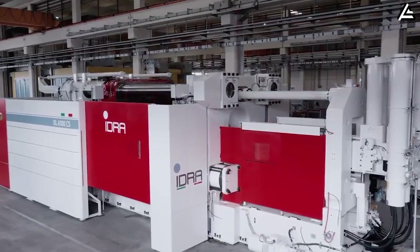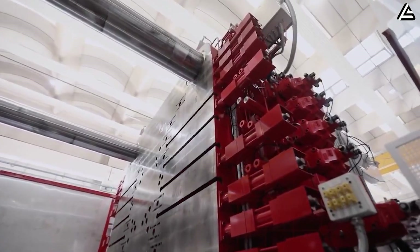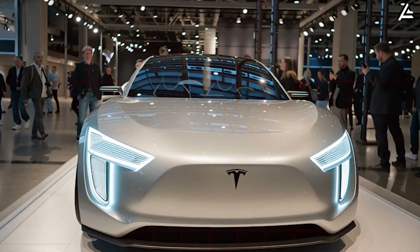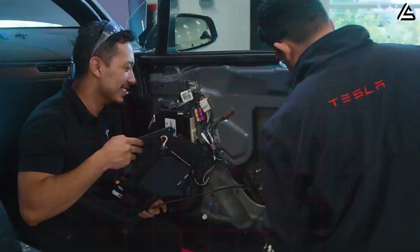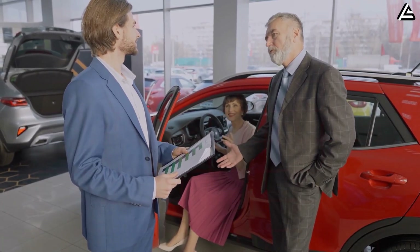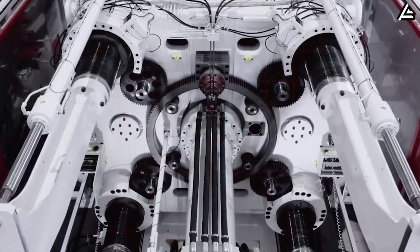But what does a machine this massive really change for everyday drivers? Could a 51,000-ton press finally make a sub-$25,000 Tesla not only possible, but profitable? And more importantly for you, will this level of manufacturing speed eventually slash service costs and ownership headaches for senior buyers, the fastest-growing EV demographic in the US? We'll break all of that down in today's video.